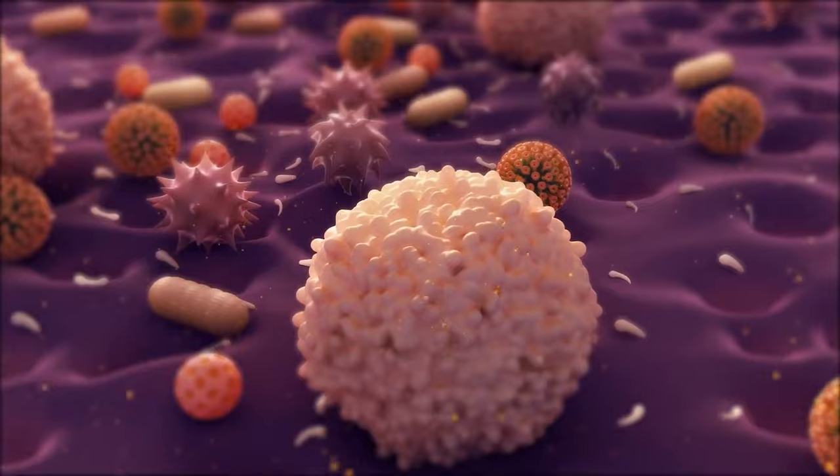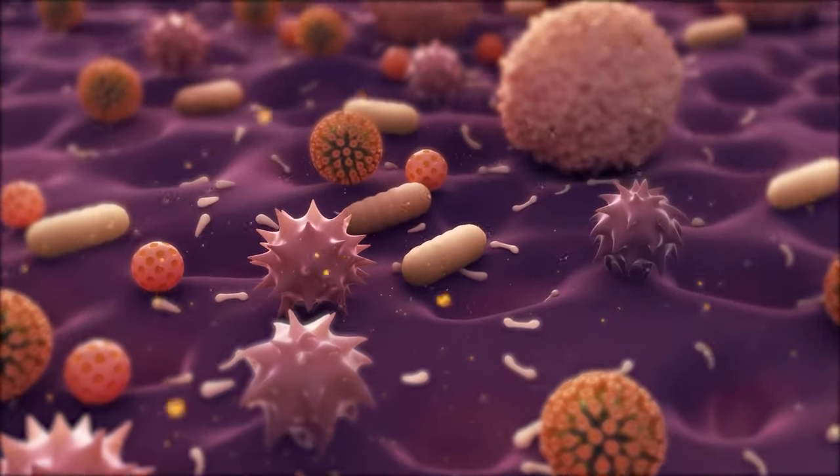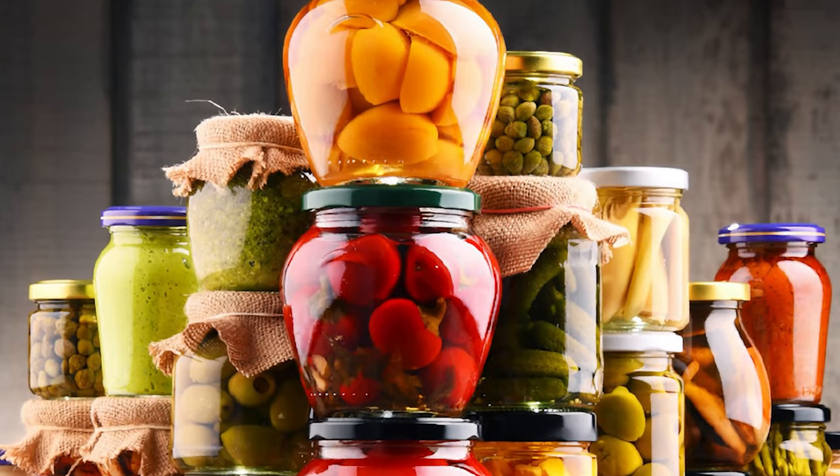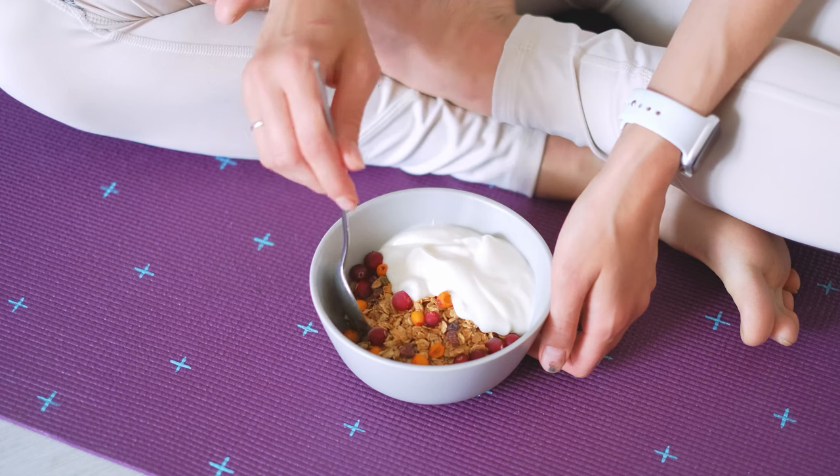If those probiotics don't work for you, you could consider soil-based organisms — these don't colonize your digestive system but will move through it doing some immune modulating, microbiome modulation, detoxification, and cleaning, and can improve your tolerance of other types of probiotics. You can also try fermented foods like kefir, kimchi, and sauerkraut. I don't consider yogurt a probiotic — the amount of organisms in yogurt is very low — so eat yogurt if you like it, but don't consider it probiotic.